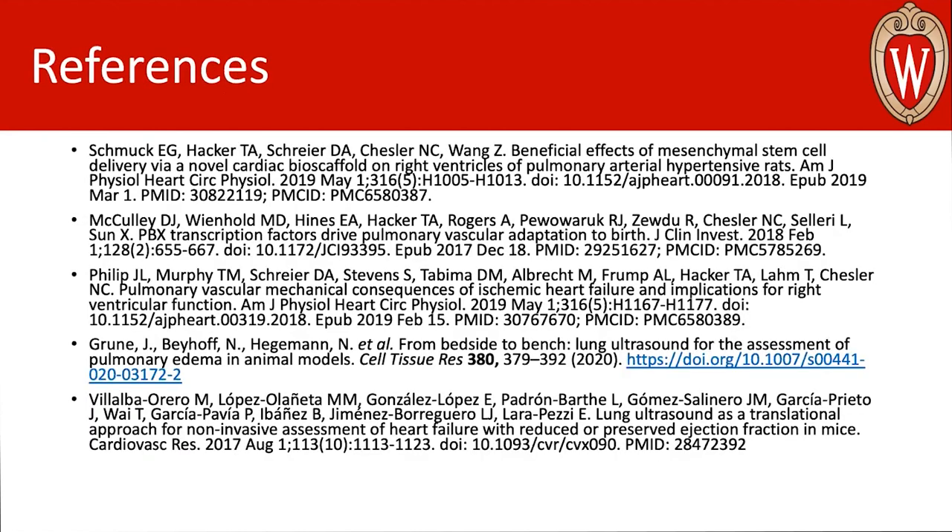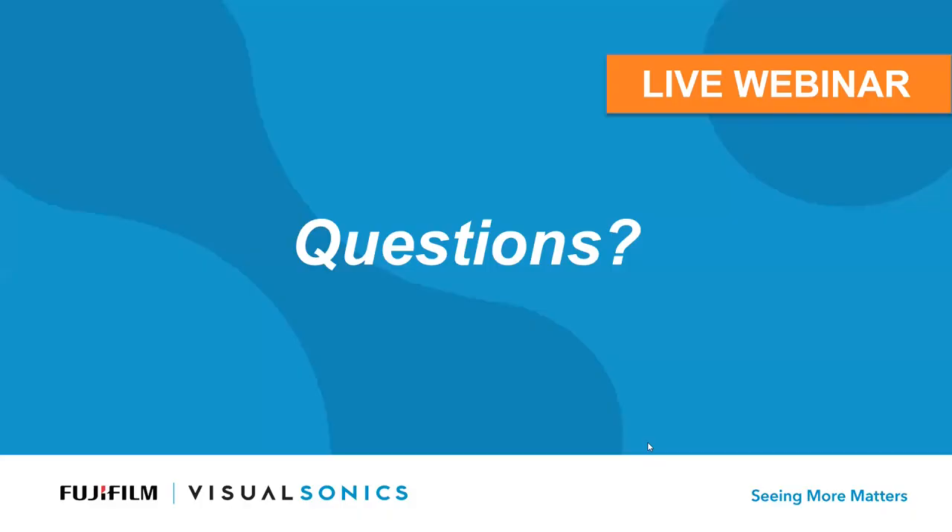And that's it — short and sweet. Thank you so much, Allison. That was an excellent presentation with some really useful tips and tricks for everyone in the audience. I'm going to get started with some questions that have been piling in. It starts with a compliment saying 'awesome presentation,' and this individual is asking if there are any other resources you would recommend to a student interested in right heart imaging.